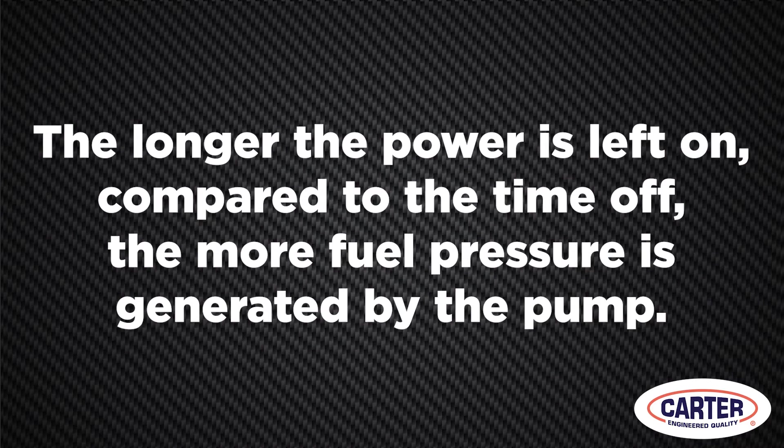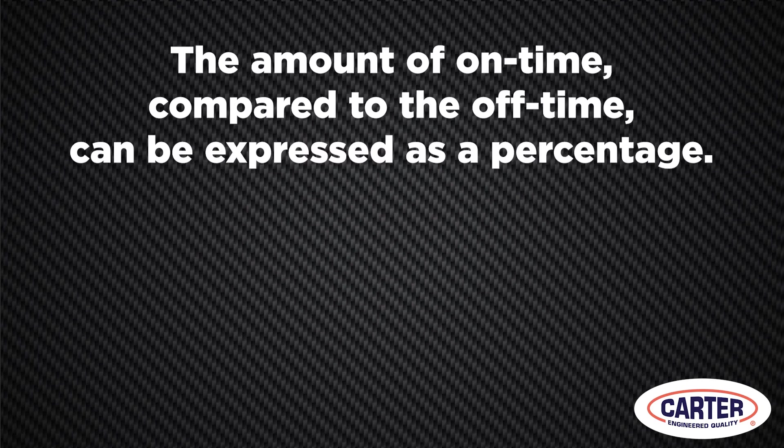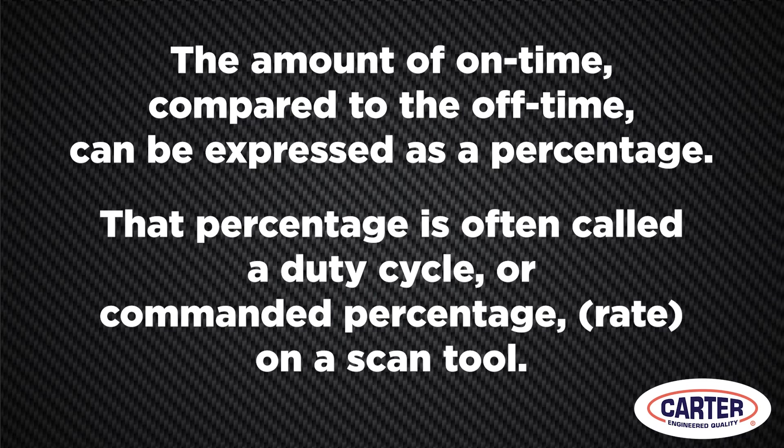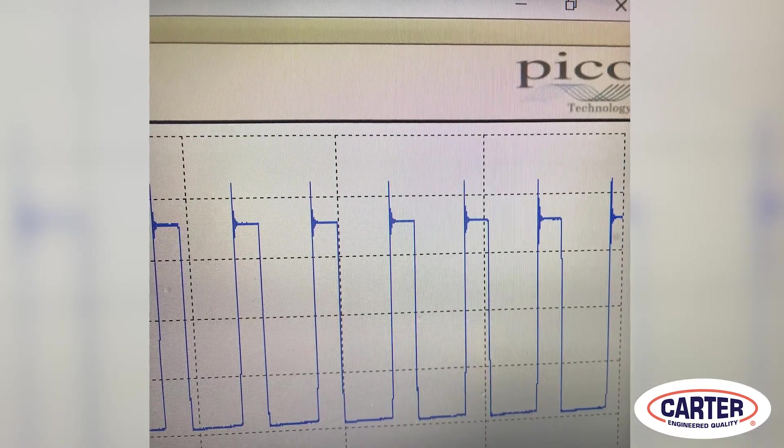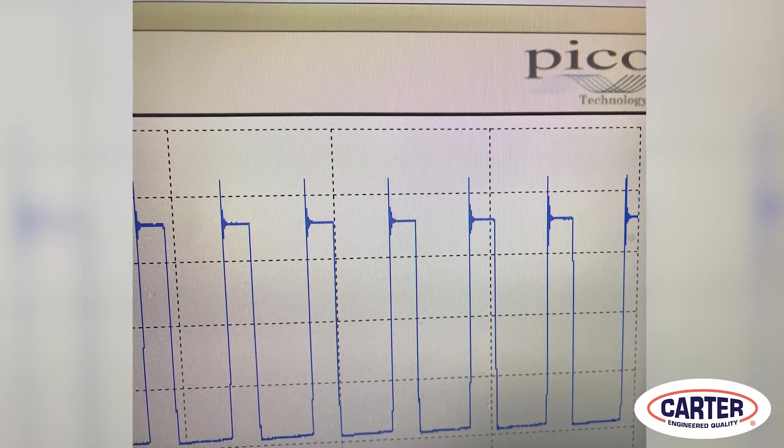The amount of on time compared to the off time can be expressed as a percentage. That percentage is often called a duty cycle, or commanded percentage or rate, on a scan tool. This is what it looks like on a scope — you can see the square wave as the voltage switches on and off.